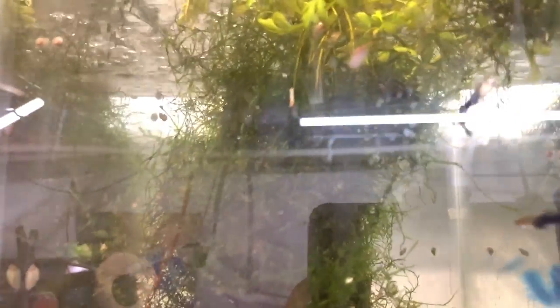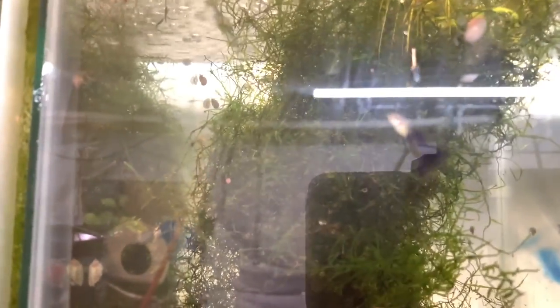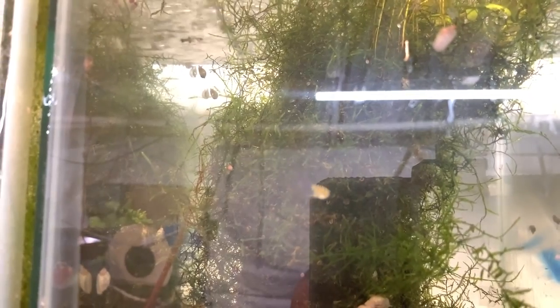Half blacks — I got a ton of fry in here. This was a colony I bought from a local breeder, and also Ryan from PRA Aquatics sent me a trio about a year, year and a half ago. So thank you, Ryan.